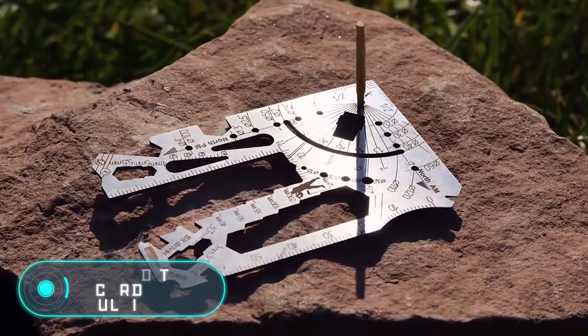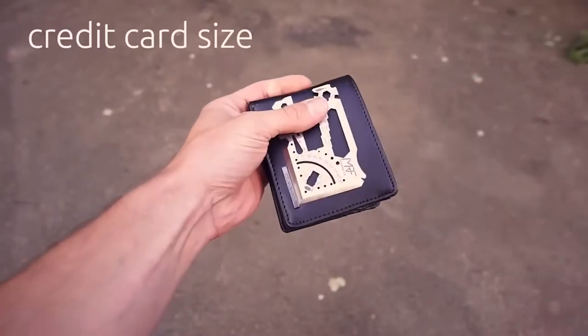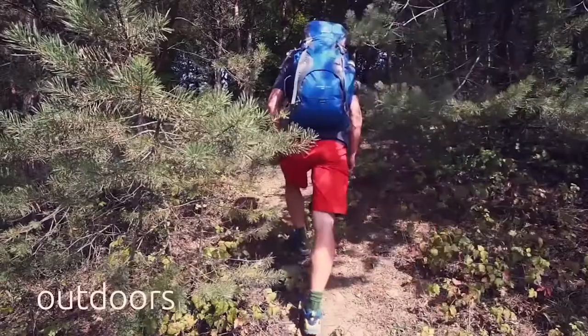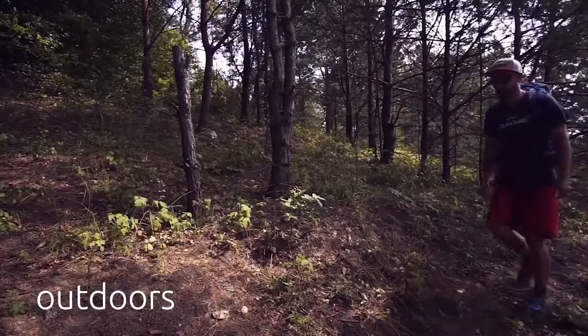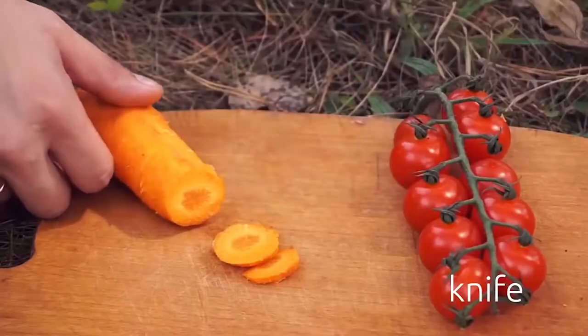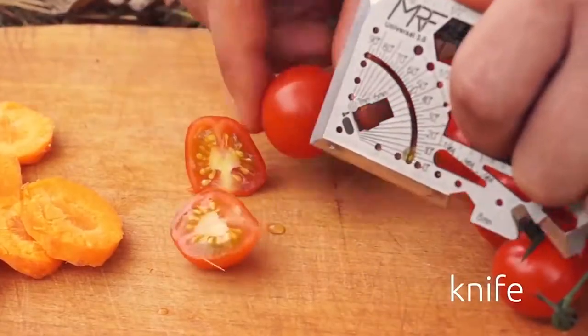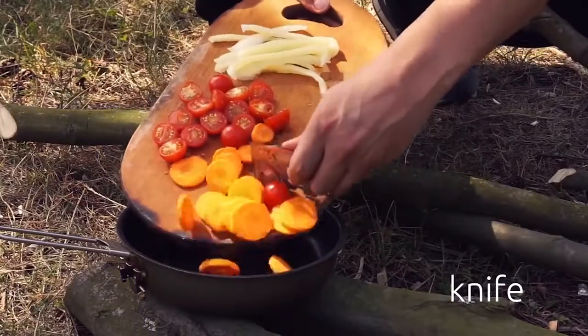Credit Card EDC Multi-tool — this tool, ideal for survival in nature, contains more than 60 useful tools. The device, made of carbon steel, is incredibly durable and long-lasting. A bottle opener, a can opener, a knife, a ruler, and many other tools are combined in this small device no bigger than a usual credit card.